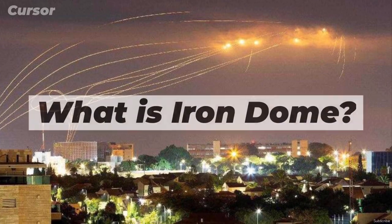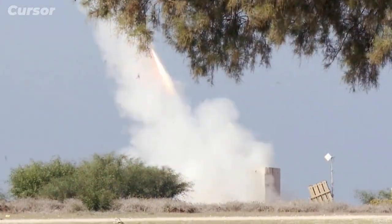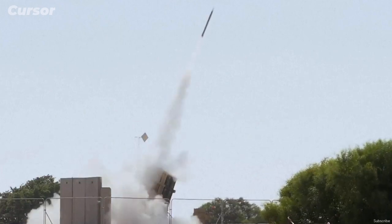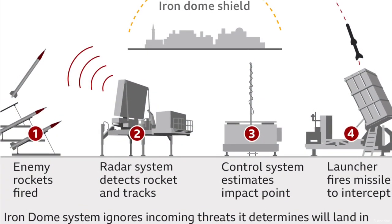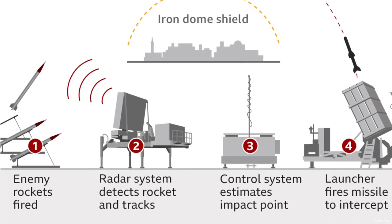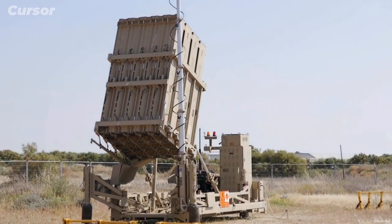What is Iron Dome? Iron Dome is a multi-mission system capable of intercepting rockets, artillery, mortars, and precision-guided munitions, as well as aircraft, helicopters, and unmanned aerial vehicles over short ranges of up to 70 kilometers. It is an all-weather system that can engage multiple targets simultaneously and can be deployed over land and sea.